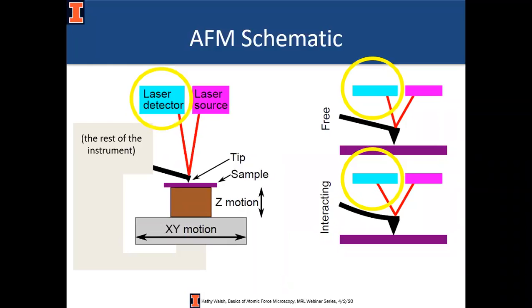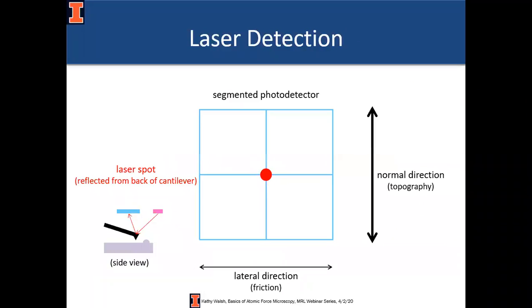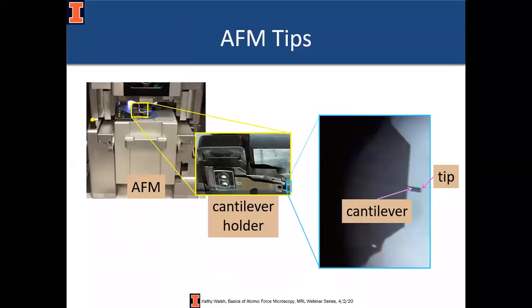The laser will reflect off the back of the cantilever into a detector. If you're not encountering anything on the surface — for example in the lower left diagram where the tip is just hanging in the air not interacting with anything — the laser is going to be centered. If something from the sample pushes up on the tip, it's going to deflect the laser. Physically, AFMs are relatively small tabletop instruments, but they're often in large acoustic enclosures because AFMs are sensitive to vibrations. For perspective, that cantilever holder is about the size of my thumb.